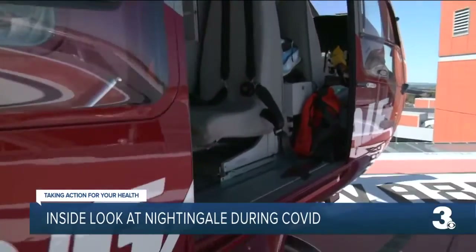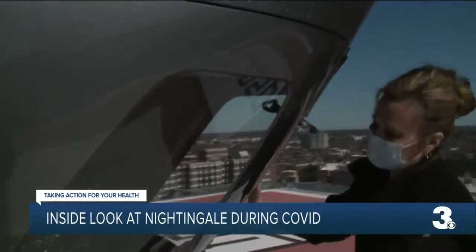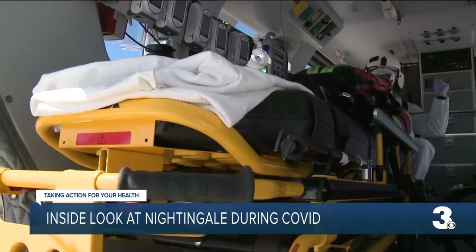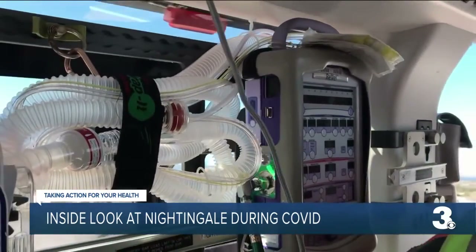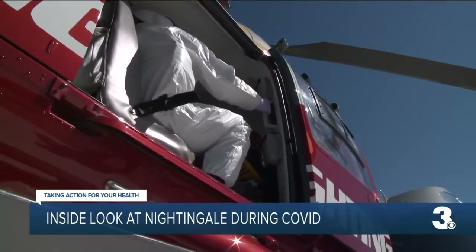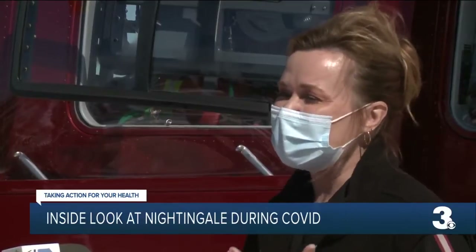Social distancing is tricky inside the cabin of the air ambulance — one that's taken to the skies for the past 39 years. Nightingale, however, was the first air transport service in the region to carry COVID positive patients. The closeness of what we're transporting — it's a very highly contagious disease — and so we have to make certain that we are protected.